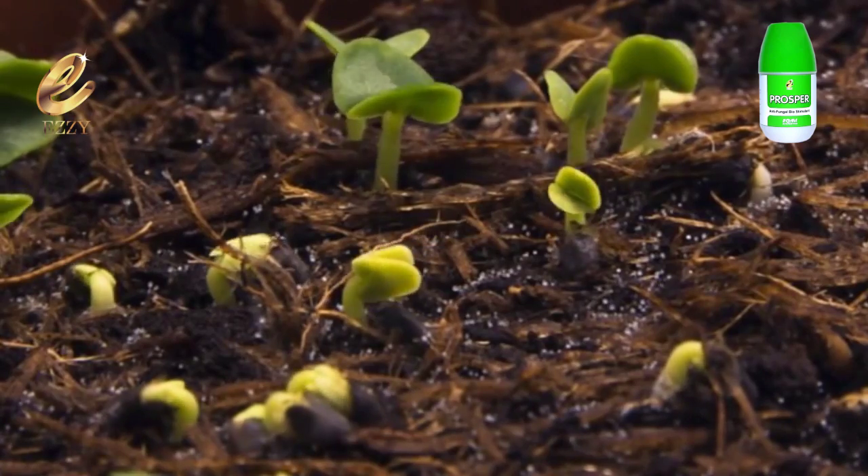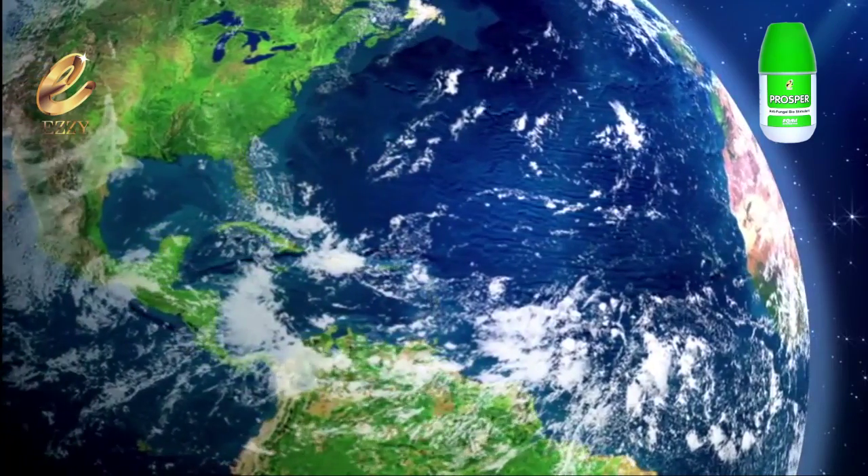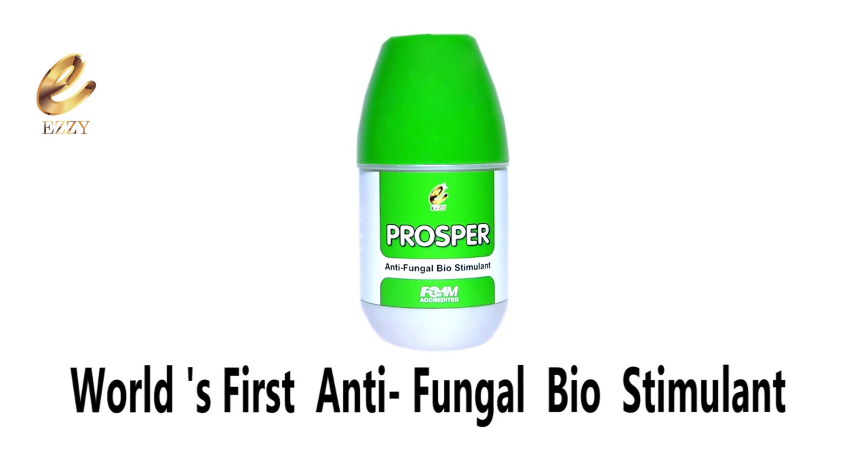EZ International's Prosper is a boon to the agricultural industry and one day will create history. Prosper — the world's first antifungal biostimulant.